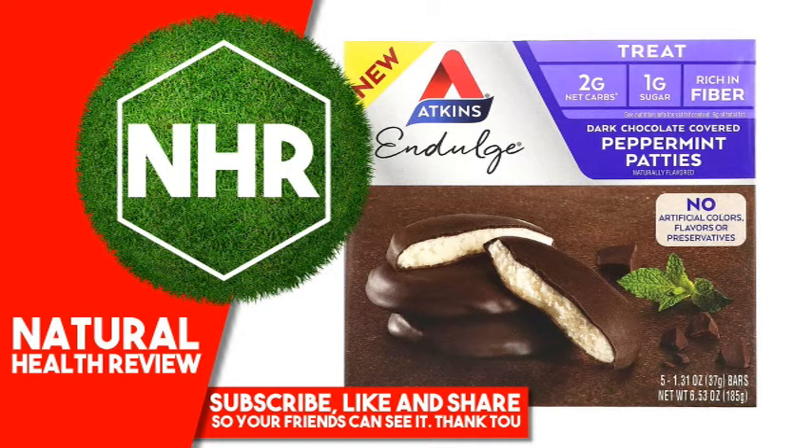Other Ingredients: Dark Chocolate Flavored Coating, Palm Kernel Oil, Whey Protein Concentrate, Polydextrose, Cocoa Processed with Alkali, Milk, Soy Lecithin, Salt, Natural Flavor, Sucralose, Erythritol, Polydextrose, Chicory Root Fiber, Palm Kernel Oil, Coconut Oil, Milk Protein Isolate, Whey Protein Isolate. Contains less than 2% of Soy Lecithin, Natural Flavors, Peppermint Oil. Contains milk, soy. Made in a facility that also uses peanuts, wheat, and tree nuts. Contains a bioengineered food ingredient.